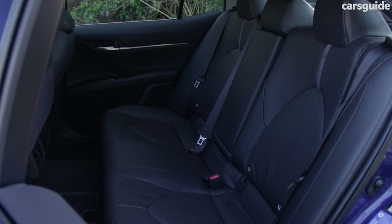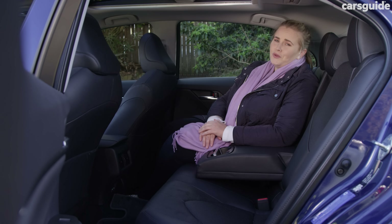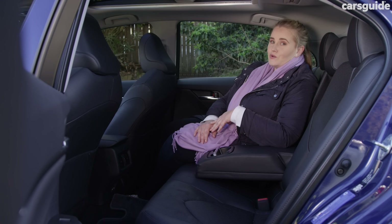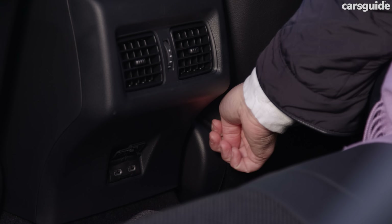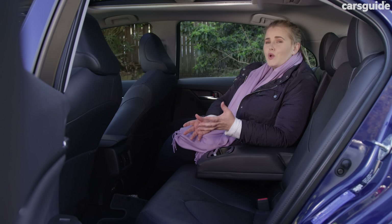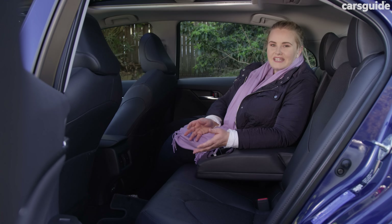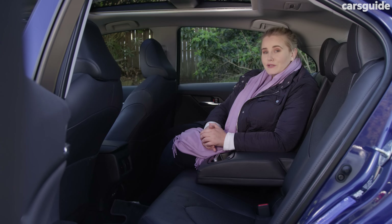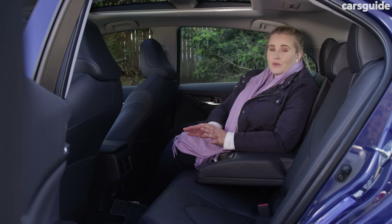The back seat is well cushioned and there's lots of under-thigh support — you should be pretty comfortable on a long road trip. Individual storage is about average with map pockets, drink bottle holders in the doors, and cup holders in the fold-down armrest. The amenities back here are a little bit bare for a top model, with no heated seats or climate control for older kids or adults. There are ISOFIX child seat mounts on the outboard seats plus three top tethers, and two seats will fit best with plenty of room for front passengers when a rearward-facing child seat is installed.